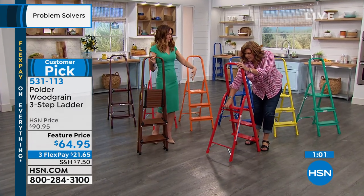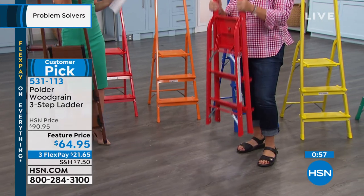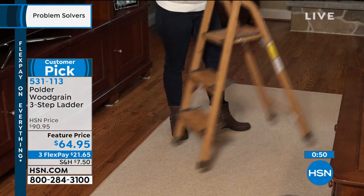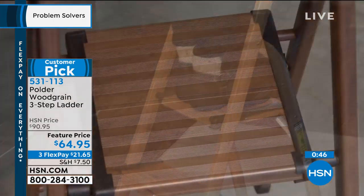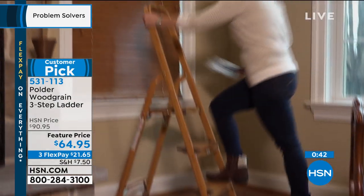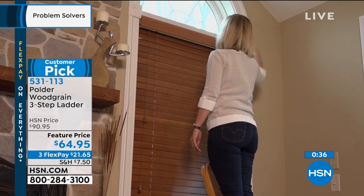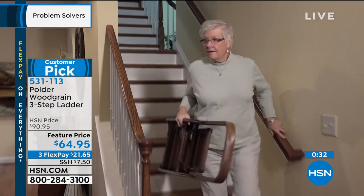When I first saw it I thought, 'What's that long handle all about?' It is your safety bar, your stability. The first thing you want in a ladder is safety and stability. You get three steps, and unlike a typical three-step ladder where they say 'don't step on the top step because it's dangerous,' you can use all three steps on this one.